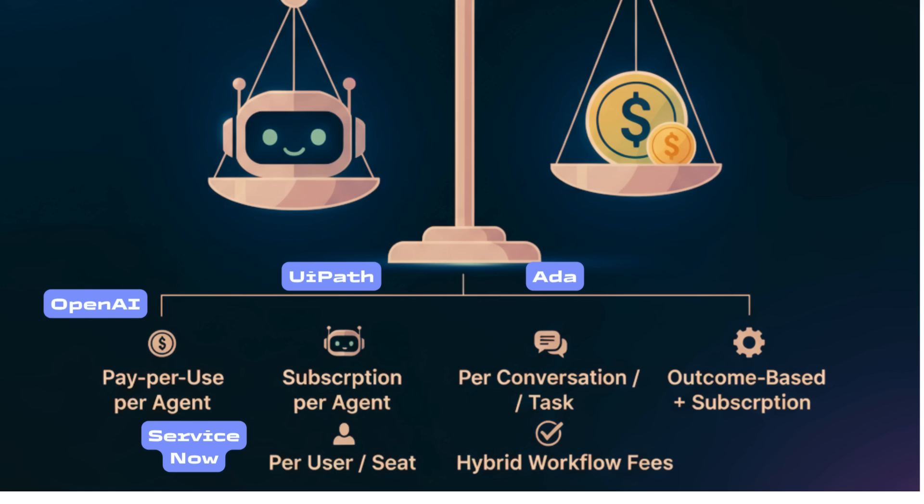That sounds straightforward until you realize a conversation might be defined as every back-and-forth, not just one customer case. Fifth, outcome-based plus subscription — some vendors like Cognizant with AI Ops charge a base subscription plus fifteen to twenty-five percent of documented savings. This ties vendor pay to results, but disputes often arise over what counts as AI-driven savings. Sixth, hybrid workflow pricing — AWS Bedrock, for example, charges not only for the underlying model but also a small fee of about five to twenty-five cents per workflow step an agent executes. Sounds fair until you realize one complex workflow can trigger dozens of micro-charges.